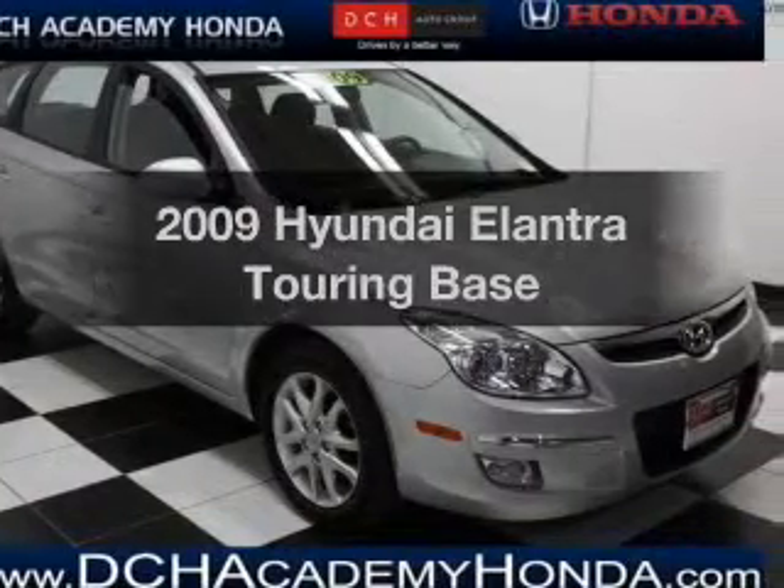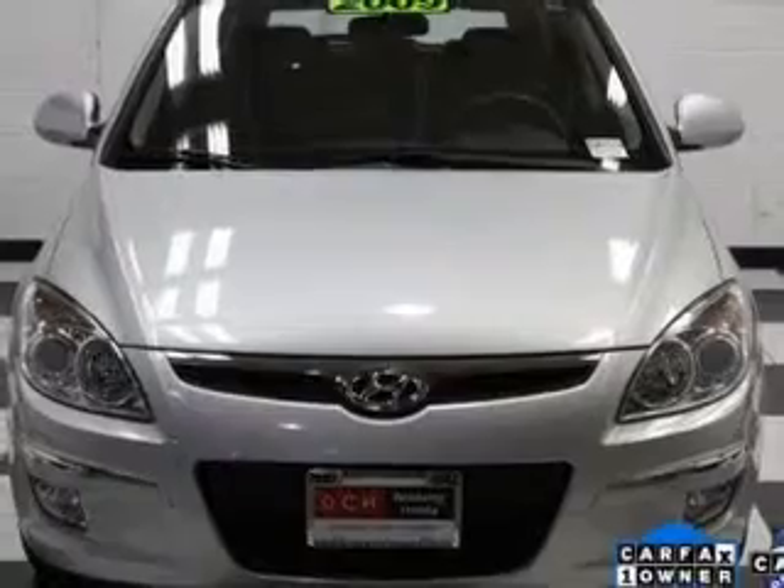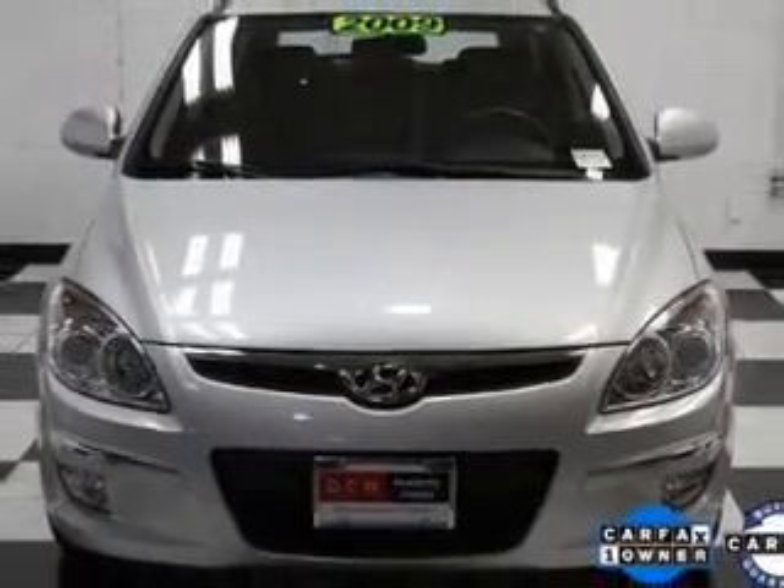Presenting the 2009 Hyundai Elantra Touring. If you're looking for a first-rate auto, this one could be yours today. With an efficient four-cylinder engine, the powertrain includes front wheel drive.